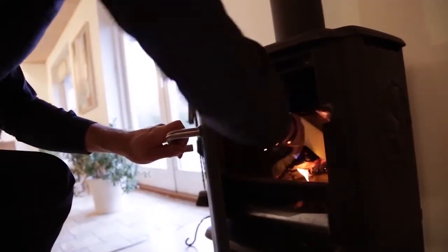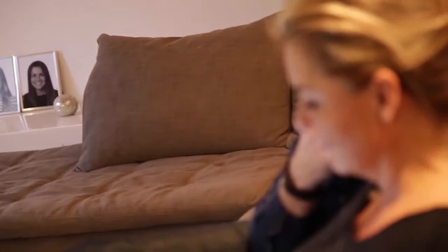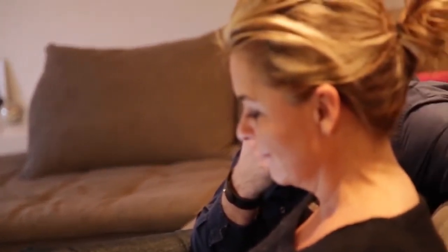Unfortunately, this is often how the dream of a fireplace ends for many families. Smoke particles and the consequent risks of developing or exacerbating allergies make the fireplace, which should have been a cosy everyday luxury, into an expensive bad buy.